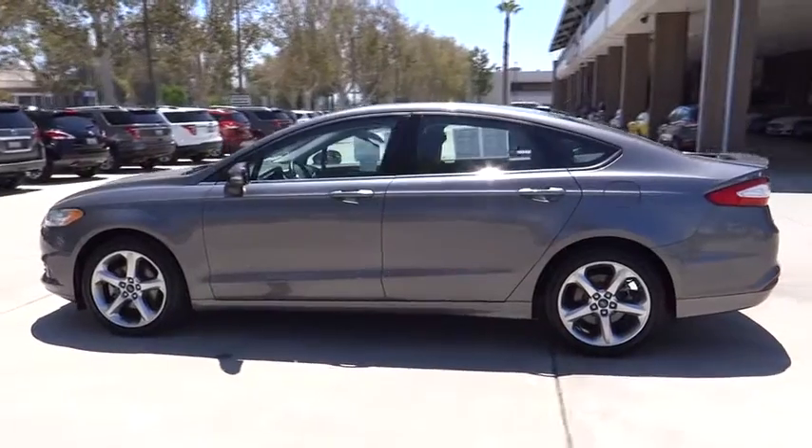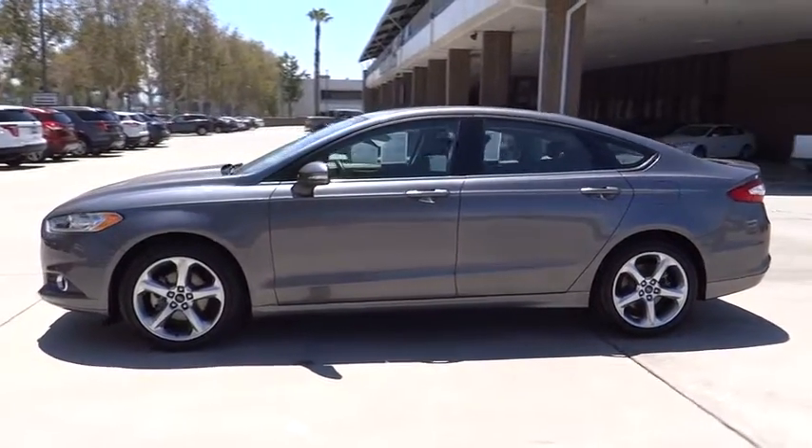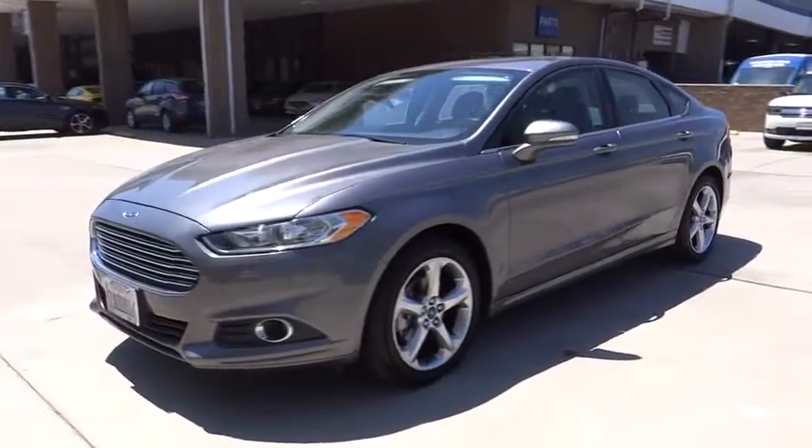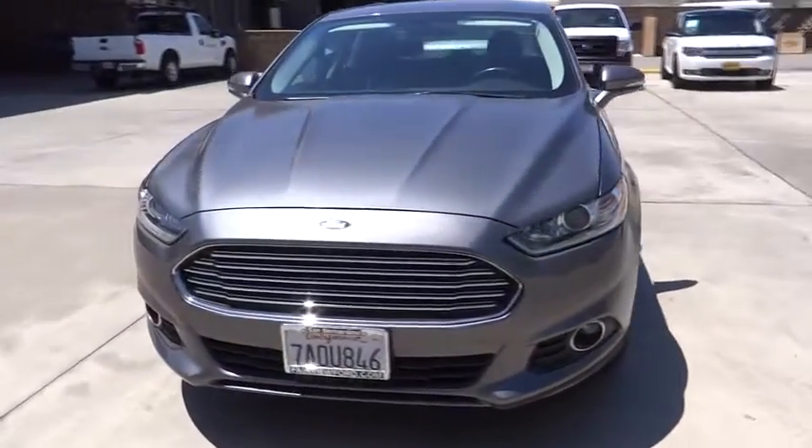Home link garage door opener, power steering, cruise control, aluminum wheels, four-wheel disc brakes, AM-FM stereo radio, front-wheel drive, rear defrost, CD player, power windows, trip computer.